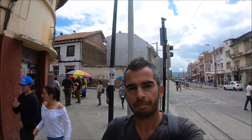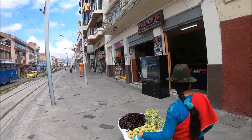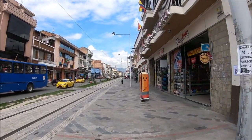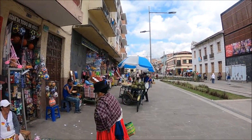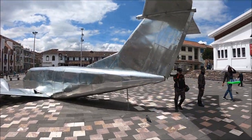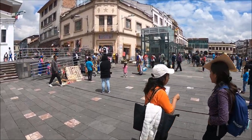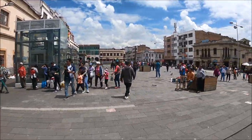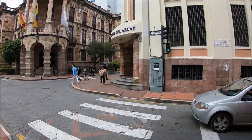Whenever we have free time we try to come to the city center of Cuenca, and here are some of the views of the city. Cuenca is the third biggest city in Ecuador. Most of the buildings in the city have colonial architecture, and it almost looks like Spain to me.